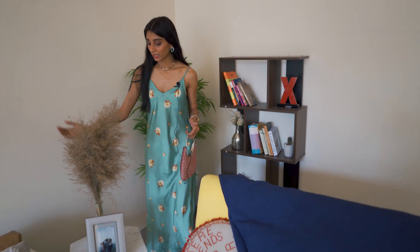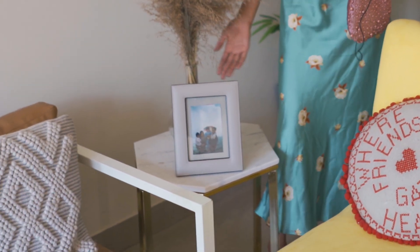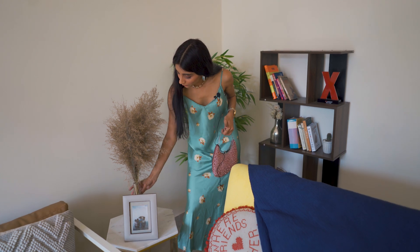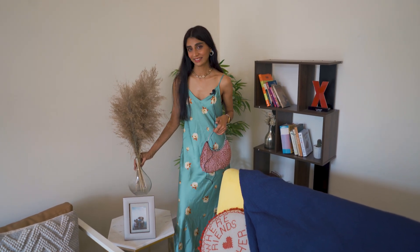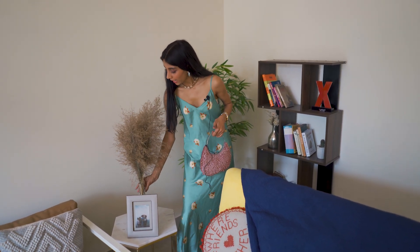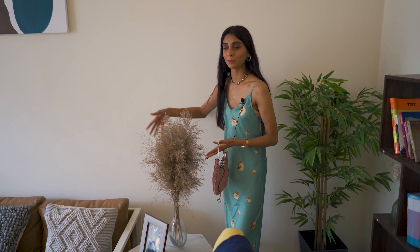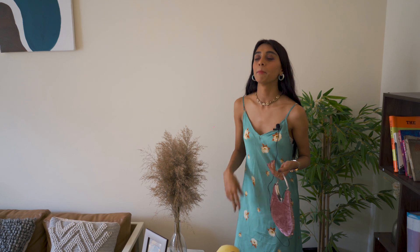Then on this side we have a side table — this marble top side table, which is very pretty. And this vase I got from Banjara Market again; it's a clear vase. And then these beauties I got from a nala. I asked my friend to come with me, we realised it was basically a drainage nala with no easy way of reaching, but I still managed.